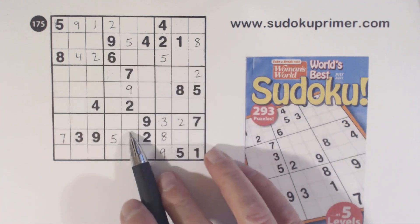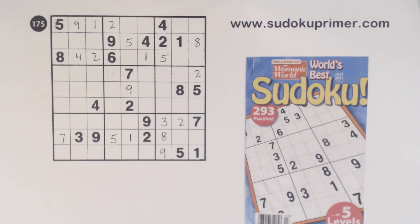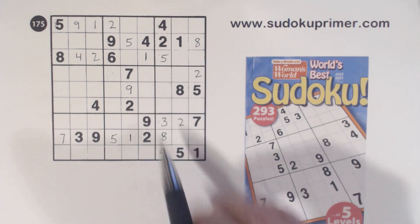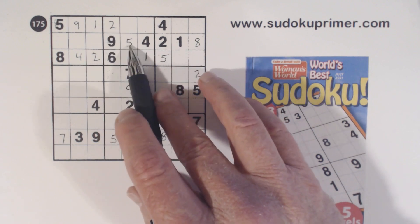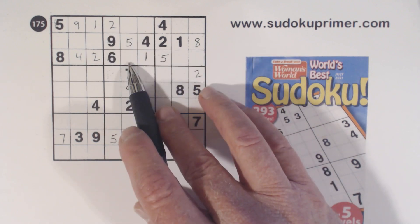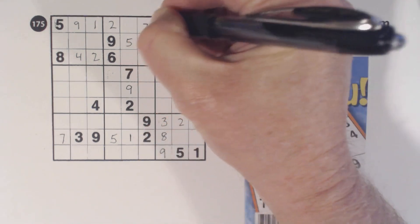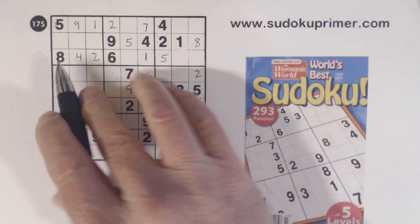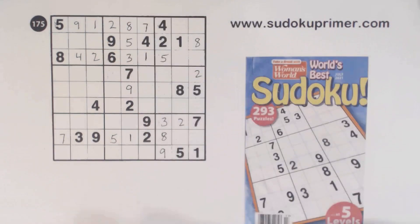We've got a 1 here, 1 here, and 1 here, so that's a 1. Now we're only missing 3, 7, and 8 here. There's a 7 there, so we know that's a 7. There's an 8 there, so we can fill in the 3 and an 8 there.